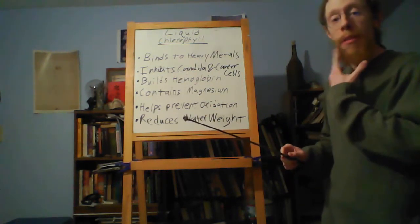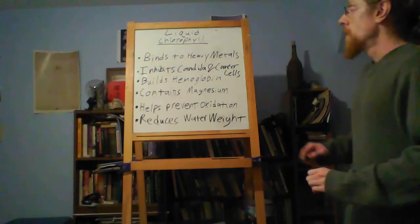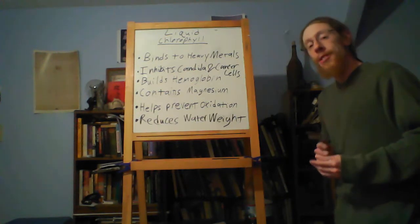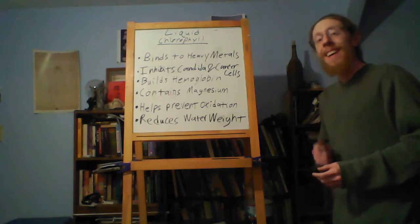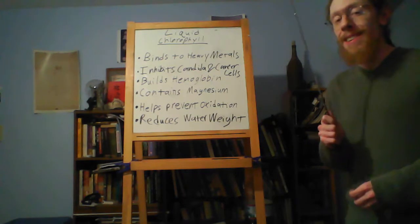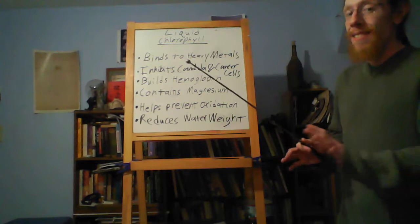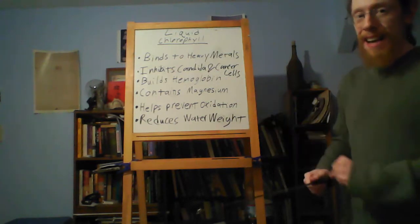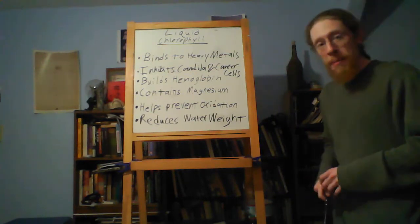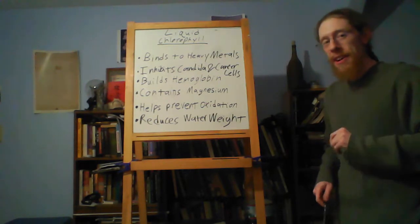Candida can grow in the mouth, in the vaginal area, and within. And cancer cells — because cancer cannot grow in an alkaline environment. We want alkaline tissues, acidic digestive tract and urinary tract, and no random acidity outside of there.